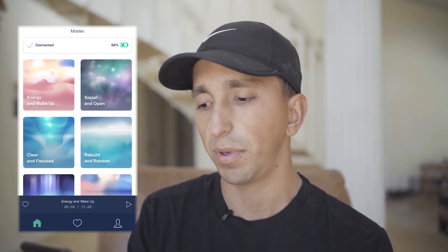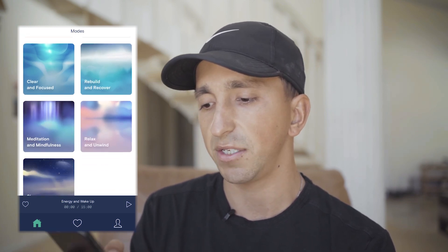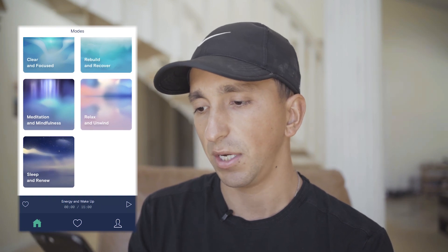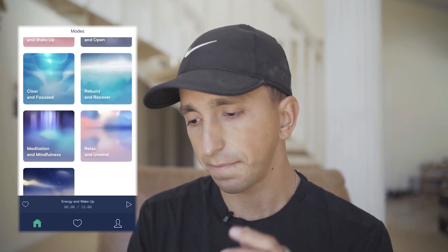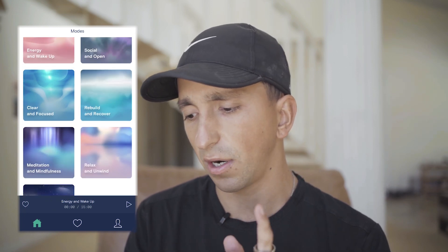There is the social and open option, the clear and focused, the rebuild and recover, meditation and mindfulness, relax and unwind, and sleep and renew — basically different settings or modes for different situations. The ones I have been using the most are the clear and focused, the rebuild and recover, relax and unwind, and the sleep and renew.